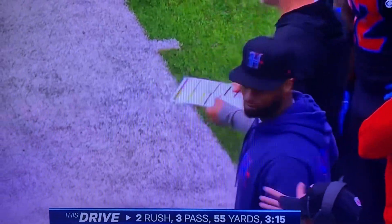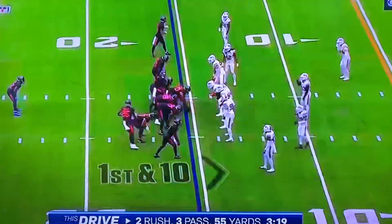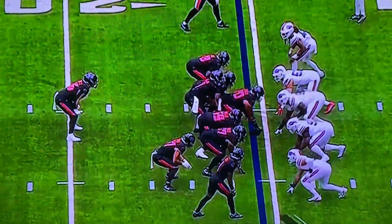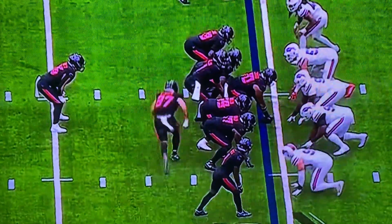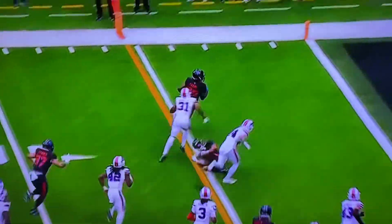Coming up on the three-minute mark of this first quarter. No Joe Mixon — it's been a big loss with that high ankle sprain. Mixon had that hip drop tackle in week two against Chicago. Get Akers.